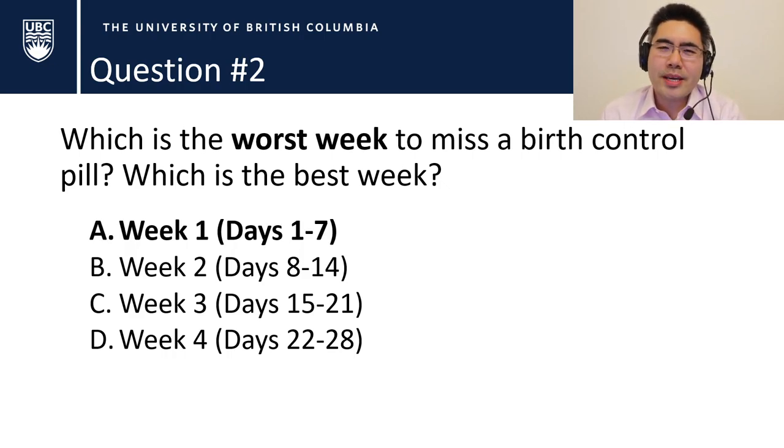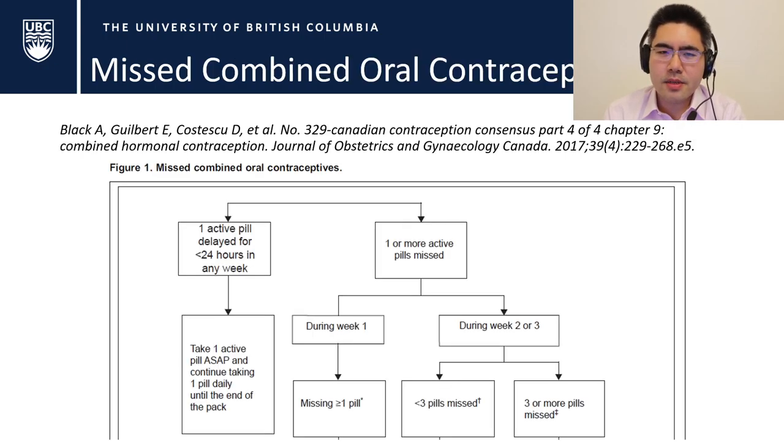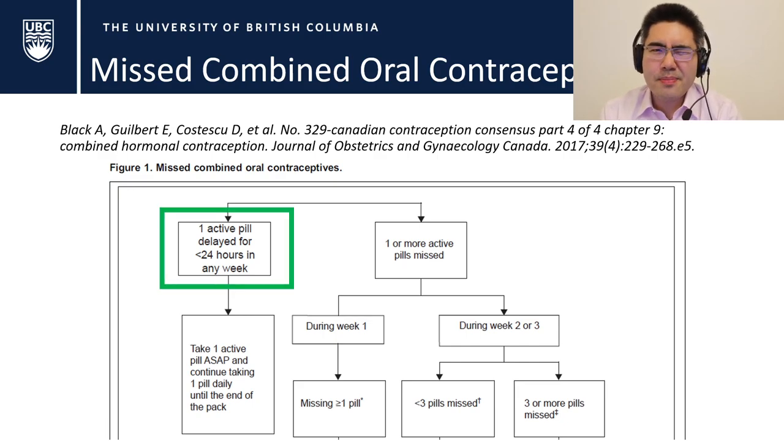The answer is week one — and here's why. This is an algorithm I give to patients from the SOGC 2017 guideline for missed combined oral contraceptives. The first thing to know is that you can actually miss a pill for almost 24 hours and it doesn't make too much difference. The benefit of having both estrogen and progesterone is it gives a little more leeway. So if you miss a pill for less than 24 hours, just take it right away and continue daily as normal.